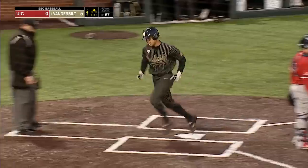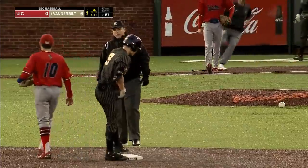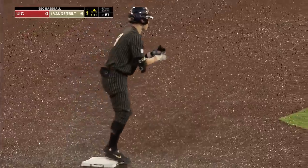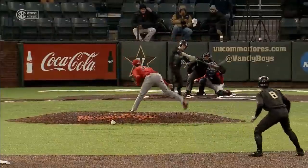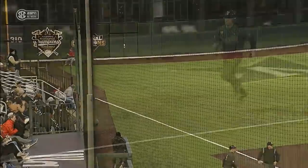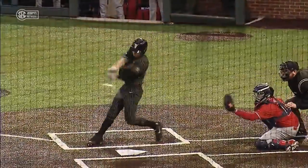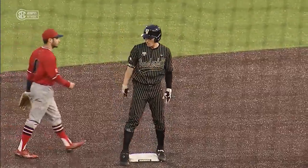Thomas turns third and comes to the plate. That's another hit for Young — a double, an RBI, to make it six nothing Vandy. When Key gets in trouble he leaves the ball up there; another fastball up in the zone. Young does a really good job letting that thing travel, slaps it the other way. We've seen him on his horse getting to second base, knocks another one in. Young with a double to go with the bunt single an inning ago.